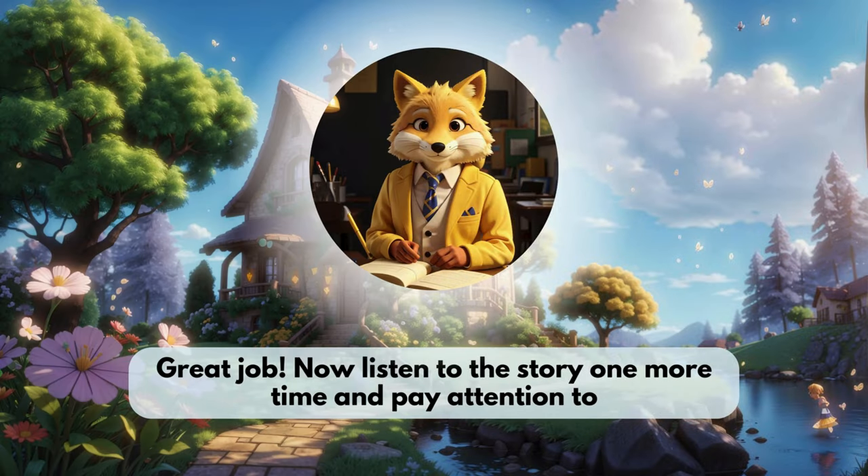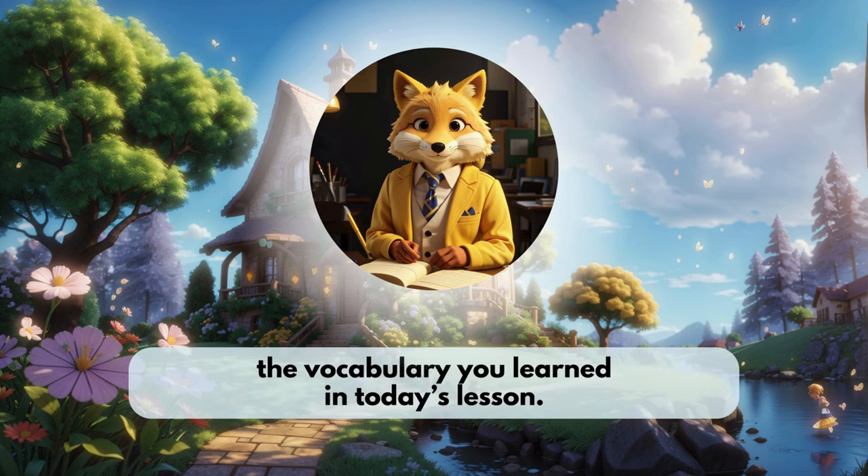Great job! Now listen to the story one more time and pay attention to the vocabulary you learned in today's lesson.